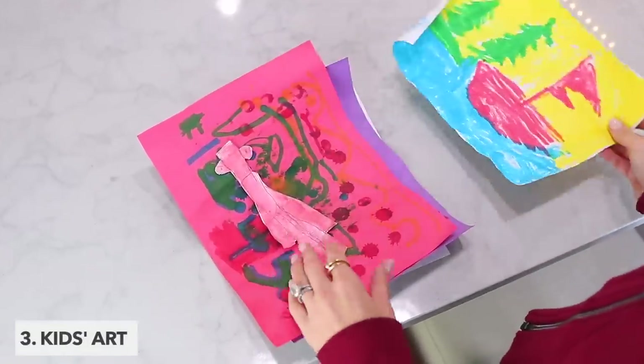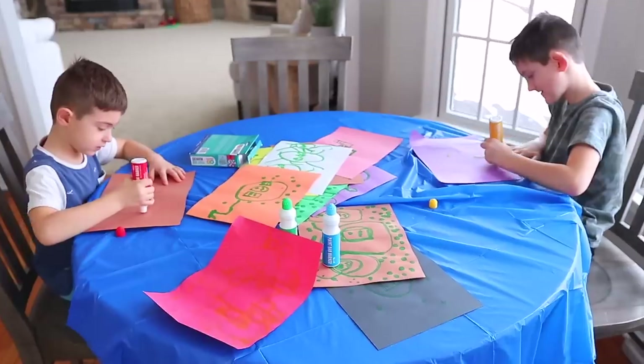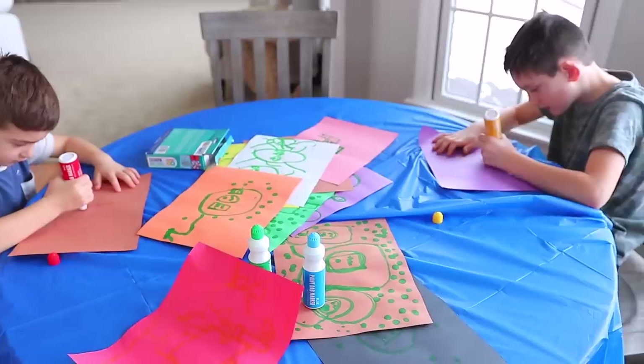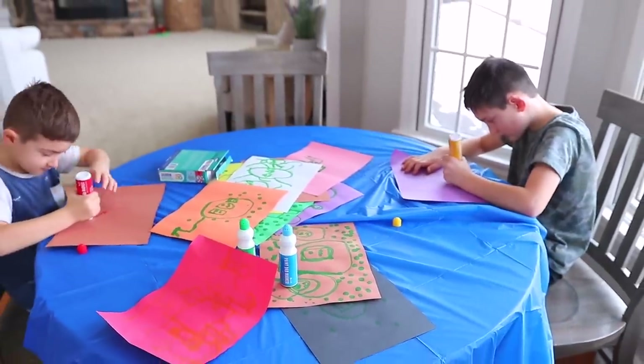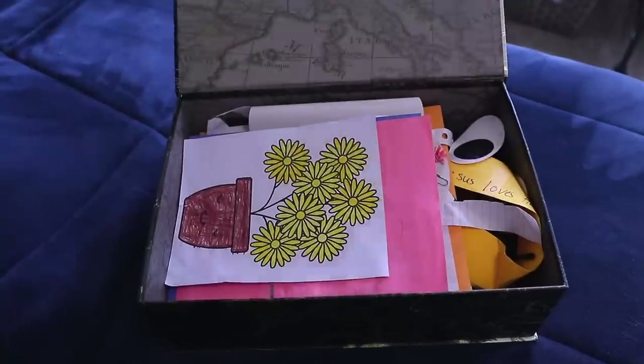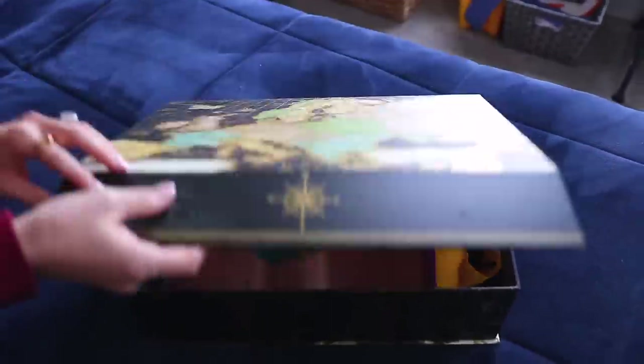Now, this leads me to kids' art, because that's another thing that many of us stick to the refrigerator or just have laying around on the counter because we can't throw it away — our kids made it. I think it's definitely important to keep artwork made by your kids, and for that I really suggest buying a special decorative box to keep in their room where you can always add it.